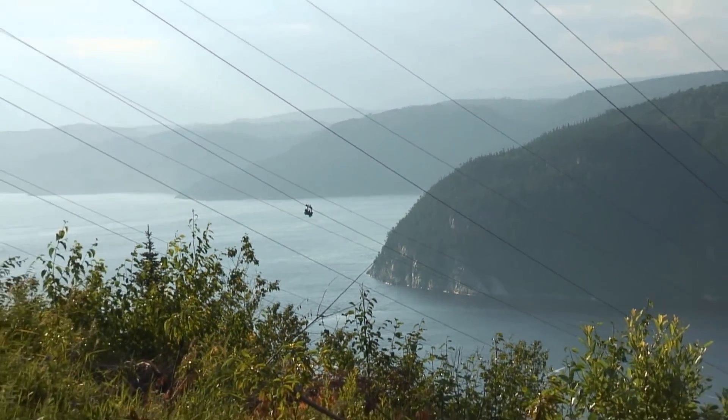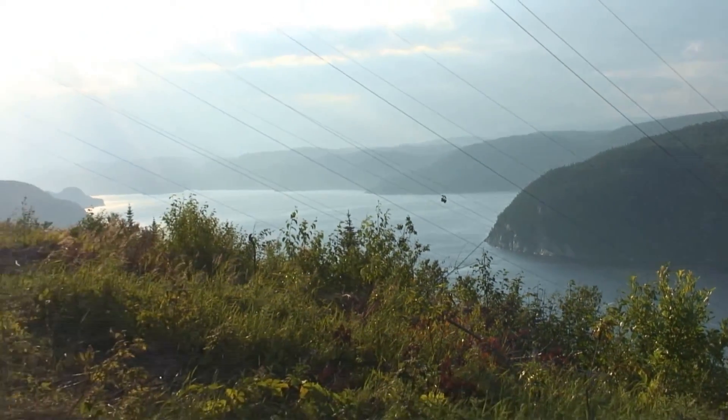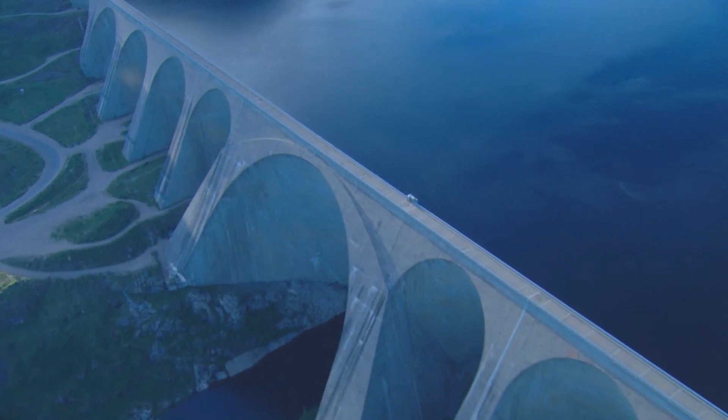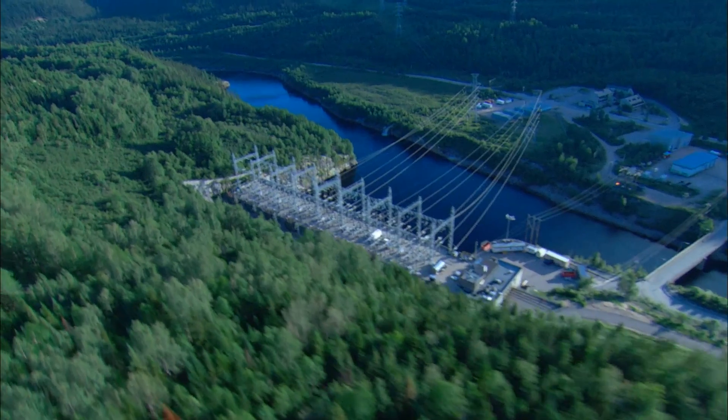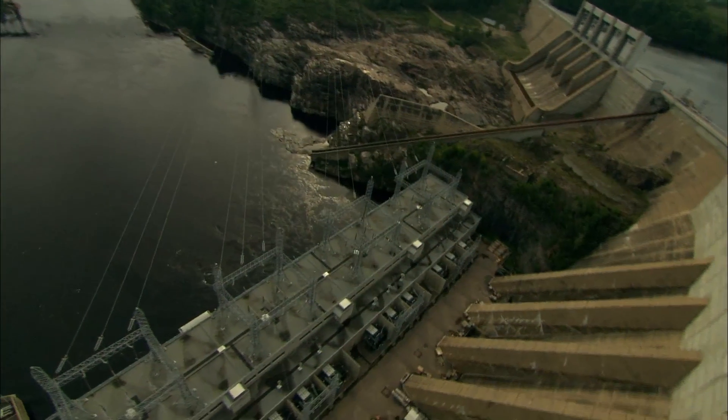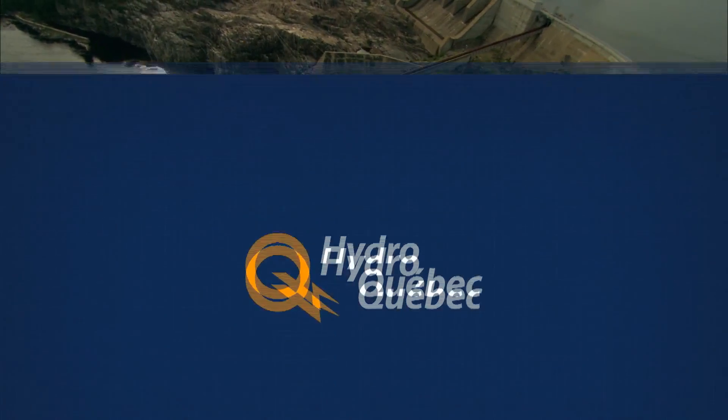At the forefront of new live line inspection and maintenance methods, Line Scout is a part of the latest trends in the power industry. It is an essential innovative solution. It comes as no surprise that it is attracting the interest of a number of business partners from around the world.